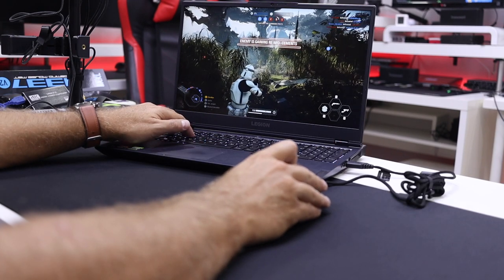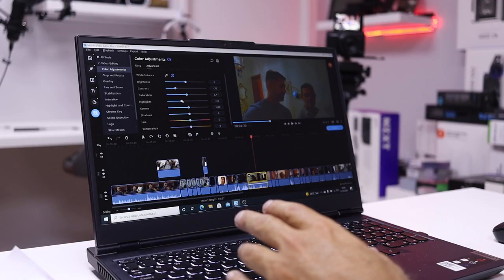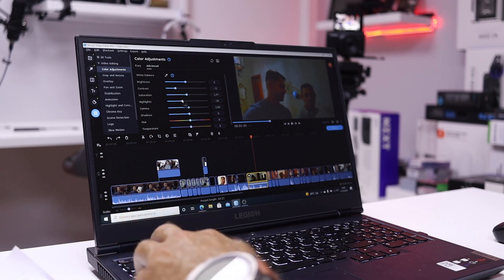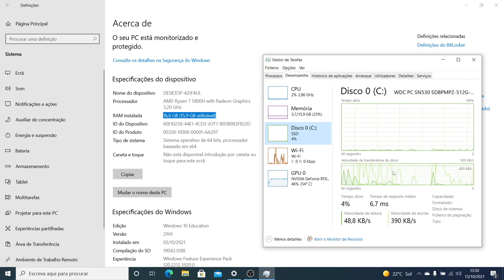In terms of performance, it's a beast, and I've been using it as my daily machine on my last videos. In terms of specifications, it has the AMD Ryzen 7 5800H — a beast of a CPU — running at 3.2 GHz up to 4.4 GHz.